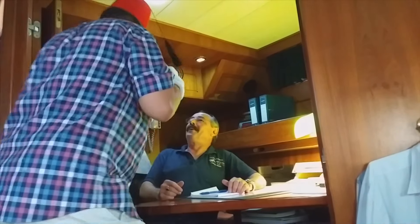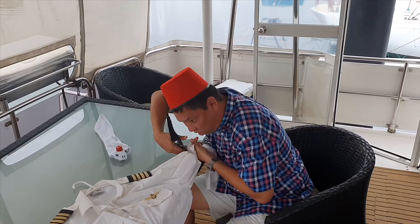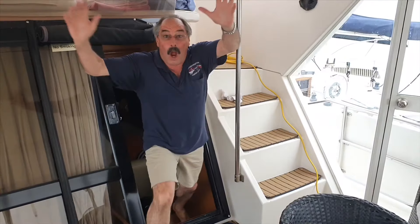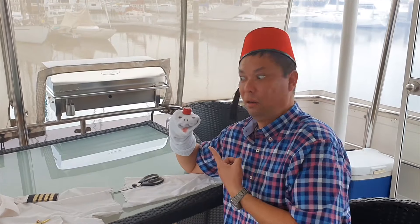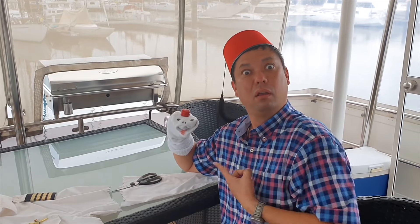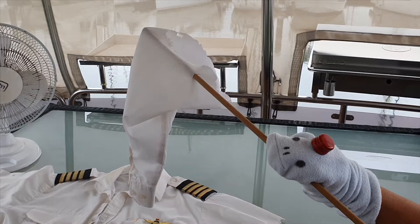What do you think you're doing? No, that's my shirt! Who did it? It was Socky! Socky did it! Not me! Too bad! You got it! Too bad!